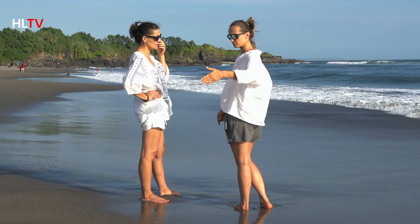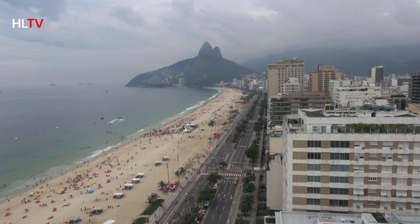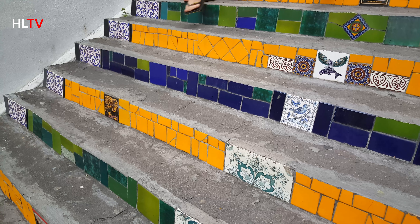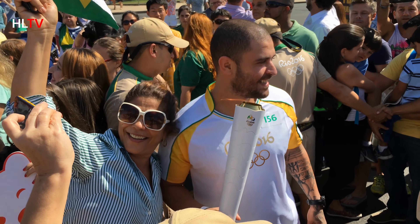And there you have it. These are the top 10 must-see places in Rio de Janeiro. Whether you're here for the vibrant culture, stunning landscapes, or the rich history, Rio has something for everyone. If you enjoyed this video, don't forget to like, comment, and subscribe for more travel adventures.